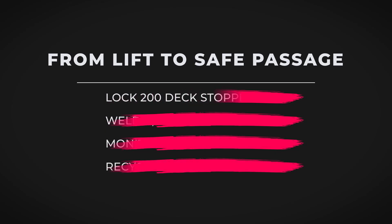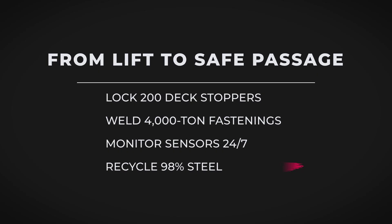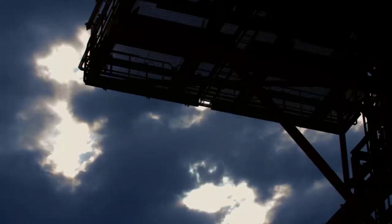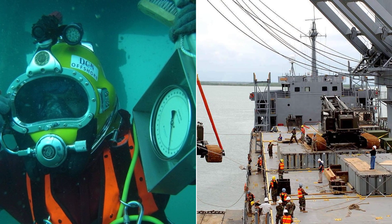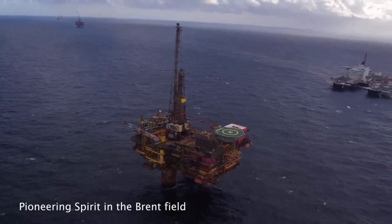For the crews on deck and in the yard, this is the real payoff — a safe return, a clean deck, and the knowledge that even the heaviest lift ends with a lighter footprint. In just nine seconds, Pioneering Spirit can lift more than 24,000 tons, an entire platform topside in a single piece. This operation, once measured in months, now takes hours, transforming offshore decommissioning across the North Sea, where hundreds of aging structures still await removal.